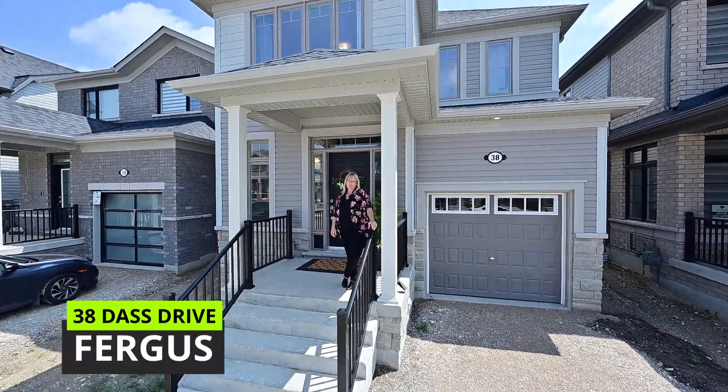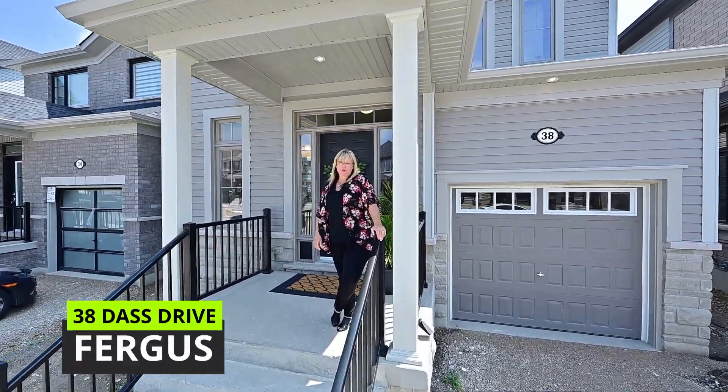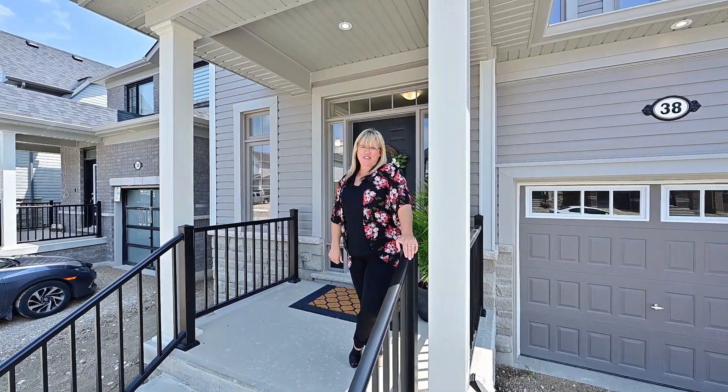Hey everybody, it's Donna. If you're looking for a brand new home in a new construction project without having to wait two years to get it, I've got just the thing for you.